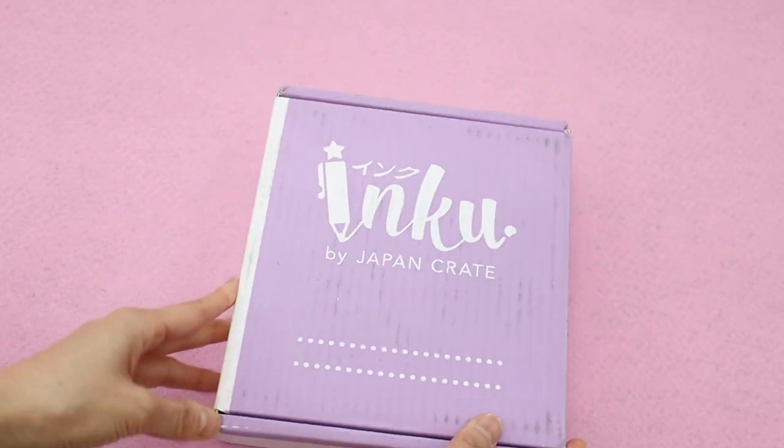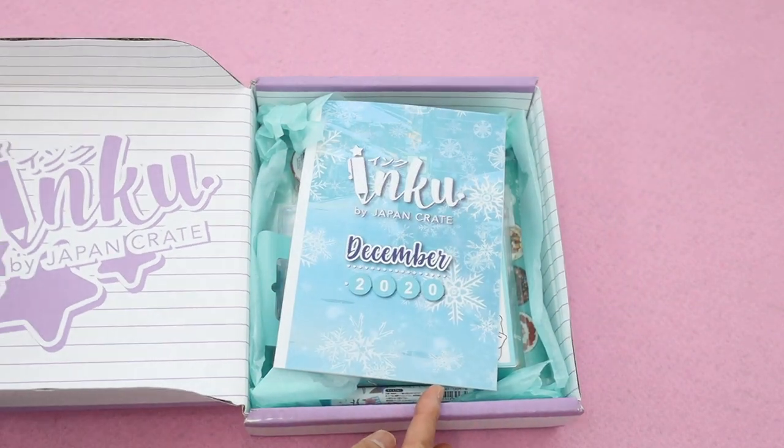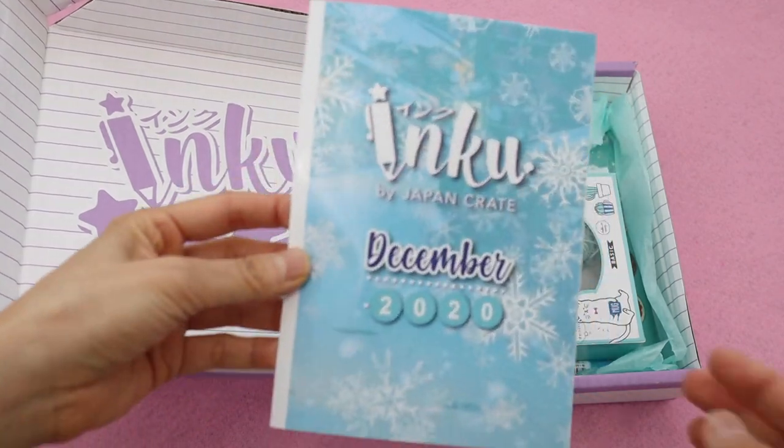Hi guys! How are you? Today we're going to be opening up an Inku Crate for the month of December, and I want to give a big thank you to Inku Crate who sent me this box for free to review.